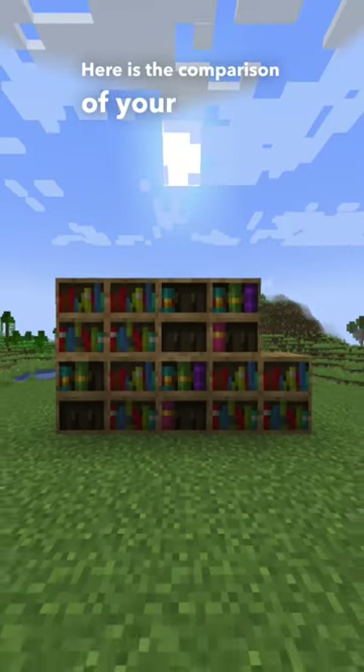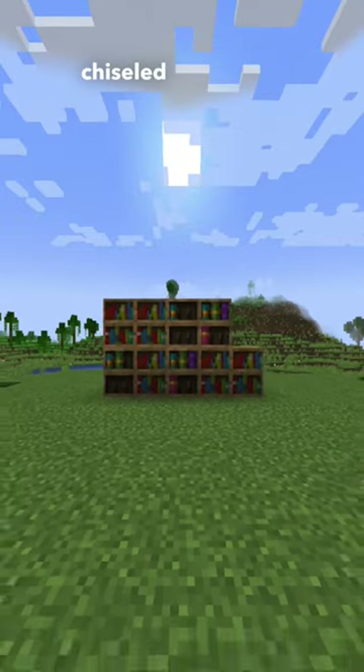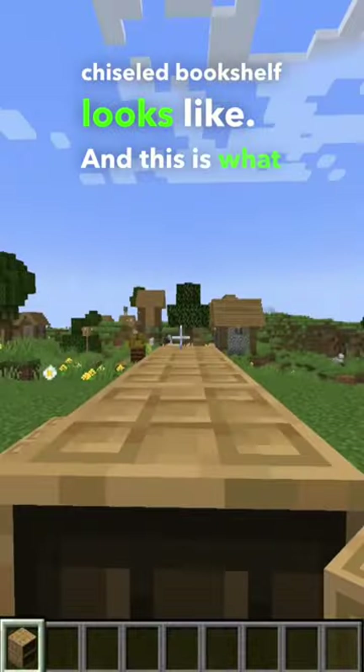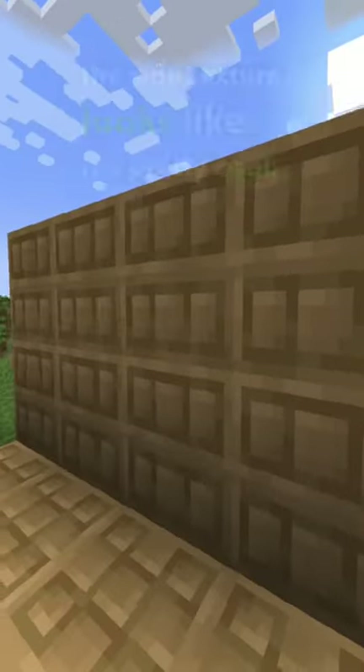Here is the comparison of your regular bookshelf and the chiseled bookshelf. This is what the top texture of your chiseled bookshelf looks like, and this is what the side texture looks like. Pretty cool, right?